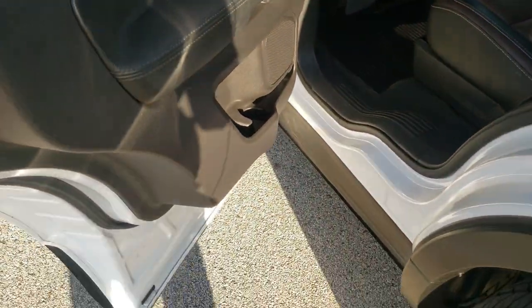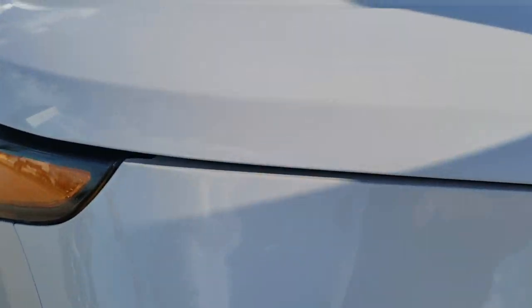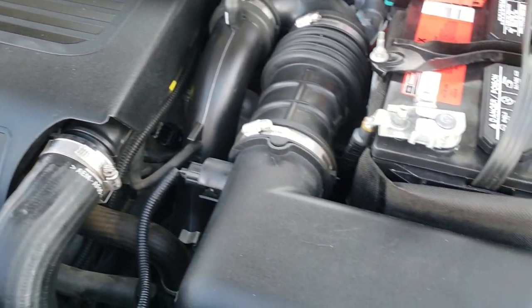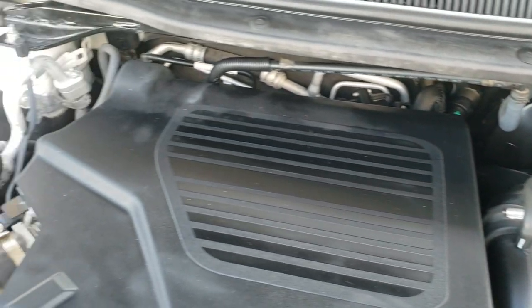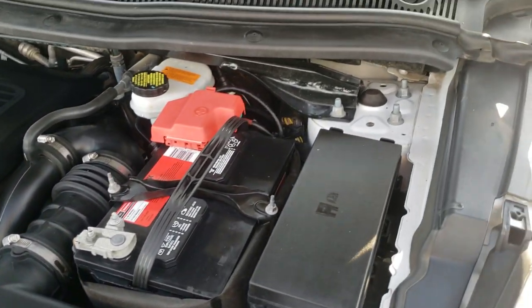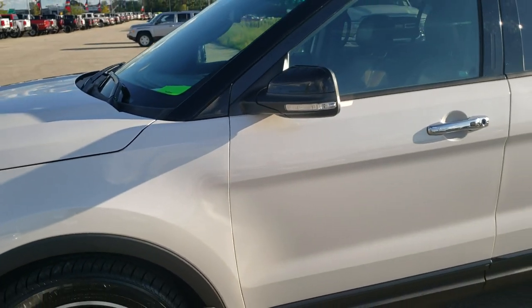I'd personally like to thank you for checking out the video today. Hopefully from this HD video you will have been able to tell just how clean this Explorer is all the way around, inside and out. Under the hood we have the 3.5 liter EcoBoost V6 motor. Engine bay is very clean and runs very smooth. Has a Motorcraft battery in it — usually a good sign that it was always serviced at a Ford garage. This Explorer has been fully safety inspected, has a fresh oil and filter change, all fluids have been checked and topped off, has 4 brand new tires, and is 100% ready to go.